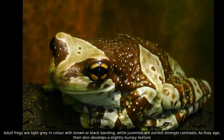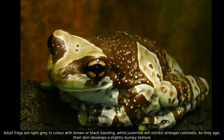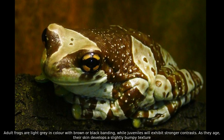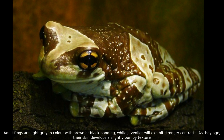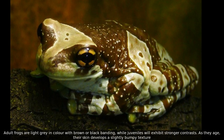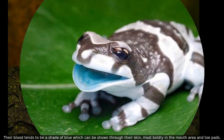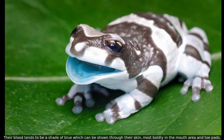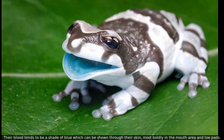Adult frogs are light gray in color with brown or black banding, while juveniles will exhibit stronger contrasts. As they age, their skin develops a slightly bumpy texture. Their blood tends to be a shade of blue which can be shown through their skin, most boldly in the mouth area and toe pads.